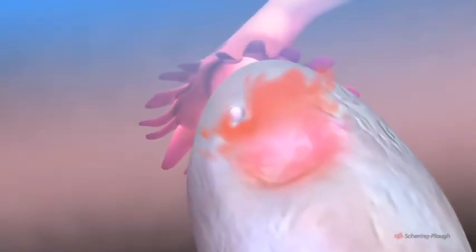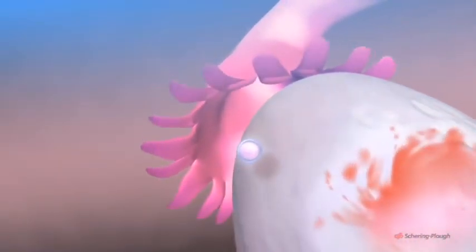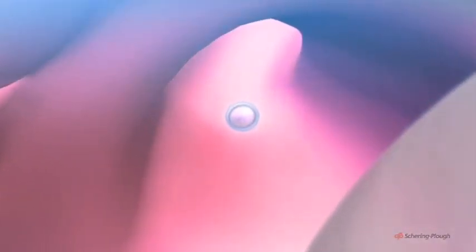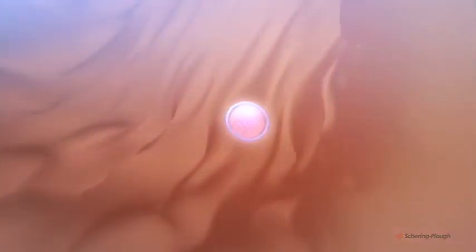Within minutes of its release, the egg is guided by suction through the fringed opening of the outer end of the fallopian tube, starting it on a journey which will take five or six days as it passes down the tube and finally reaches the cavity of the uterus.